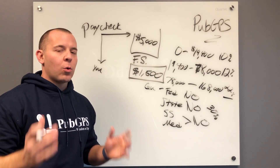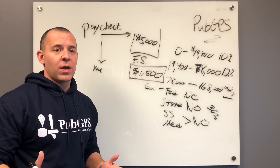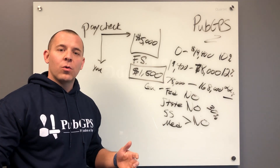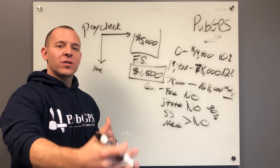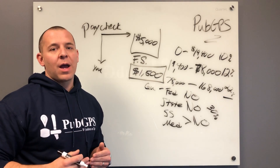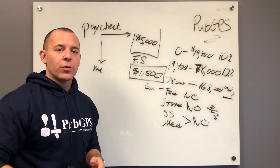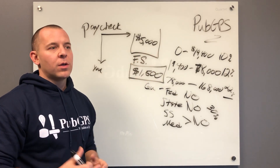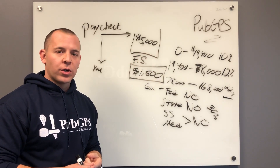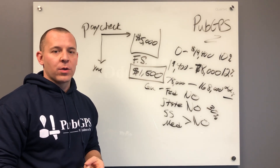Now, there are requirements for you to be eligible for the flex spending account. Essentially, you have to be working and paying someone else for care. Your child has to be under 13 years of age, and if you are paying someone, in order to get reimbursed, you usually need to have their social security number and their address.